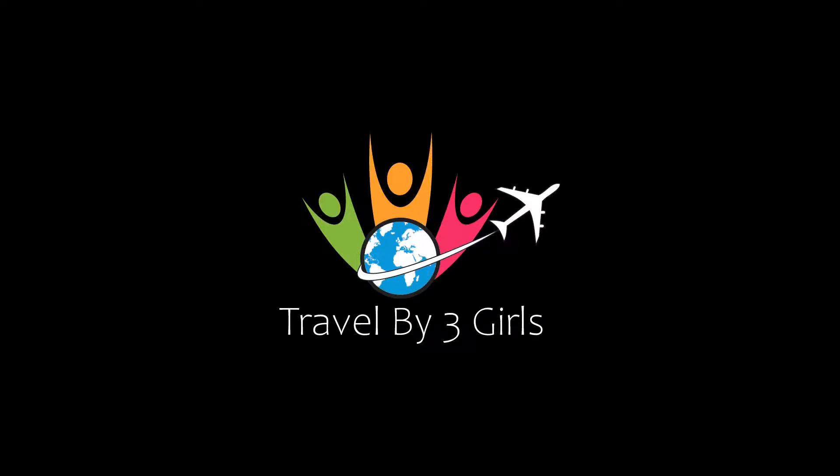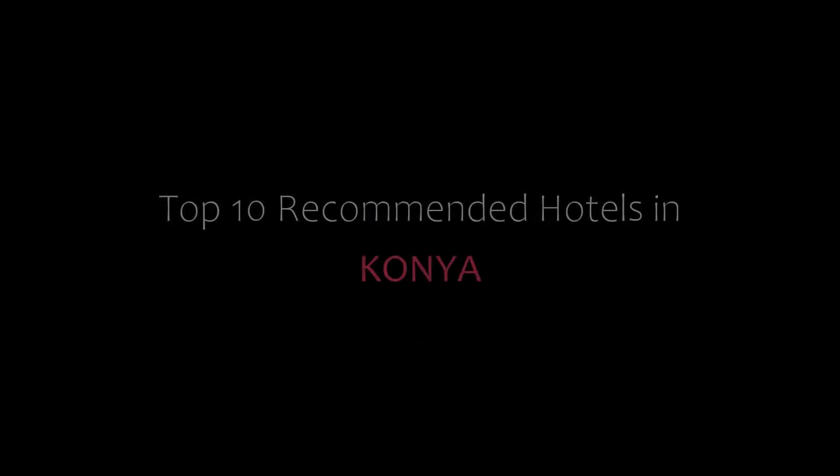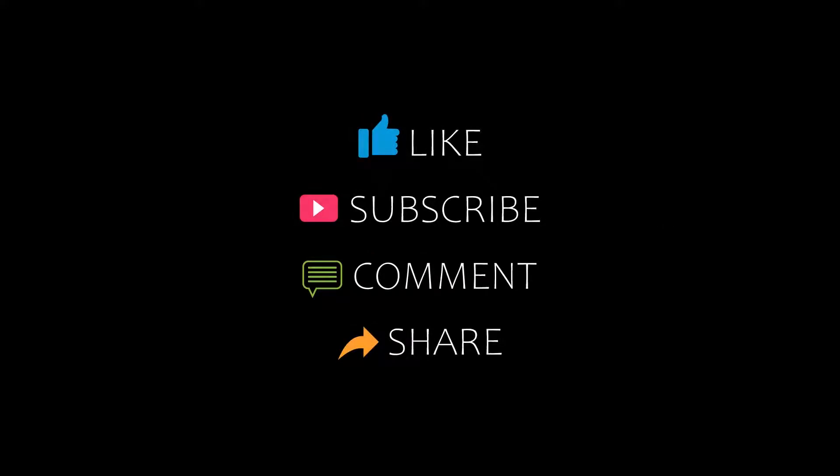Hello guys, welcome back to my YouTube channel. You are now watching a new video of top recommended hotels. Please subscribe to my channel and don't forget to like, share, and comment. Let's start the video.